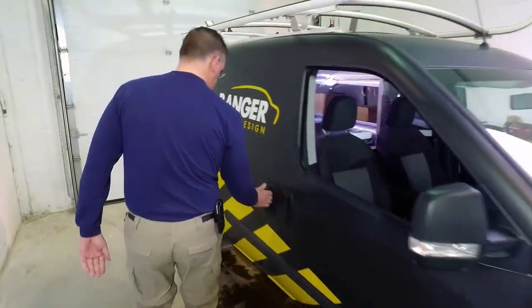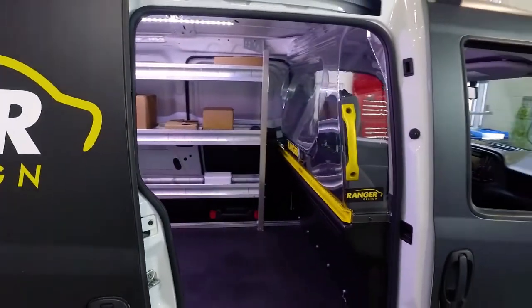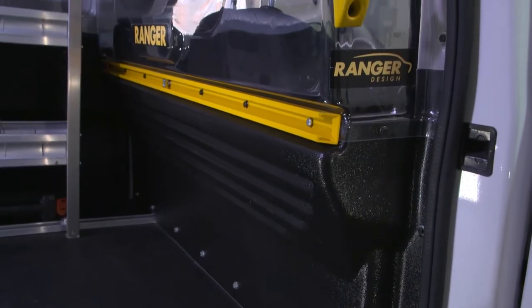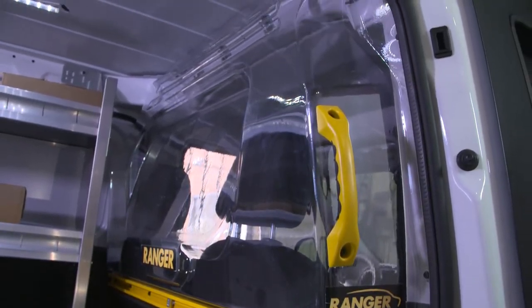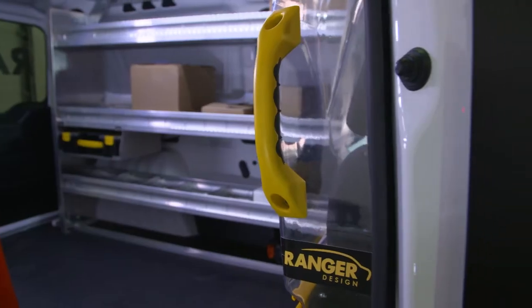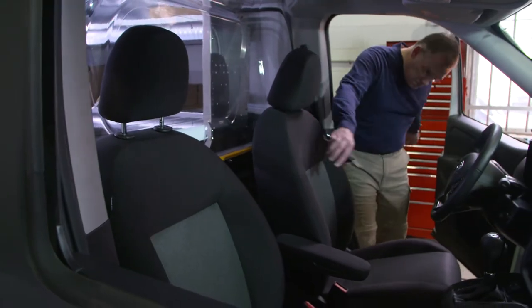Rangers Max View Safety Partition — the clear choice for safety, security, and comfort. This state-of-the-art partition is contoured for maximum driver visibility. The clear top reduces blind spots and eliminates the small cab feeling.